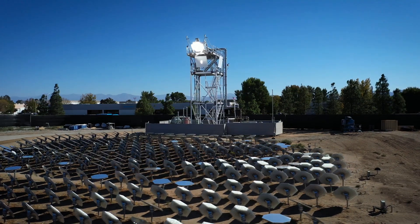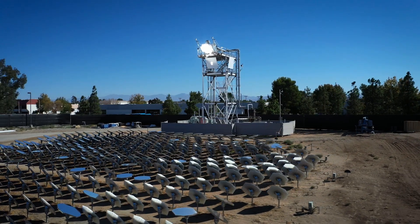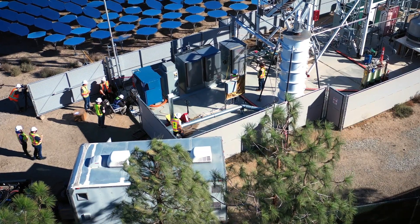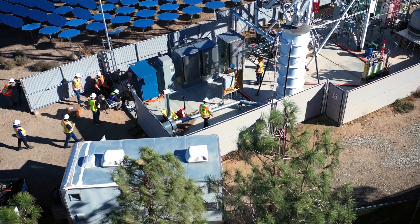The high-capacity factor of Heliogen's technology enables higher utilization of Bloom's electrolyzer, resulting in cheaper green hydrogen compared to hydrogen produced with photovoltaic solar.